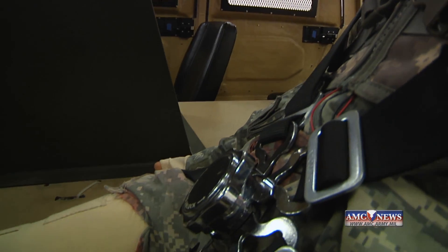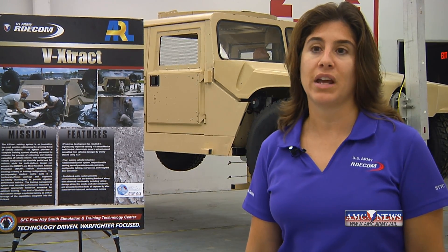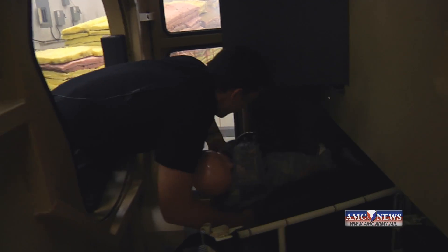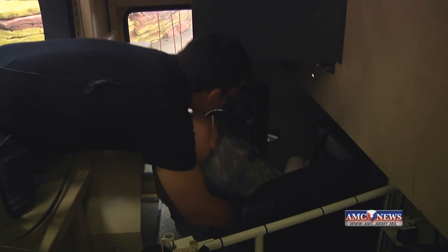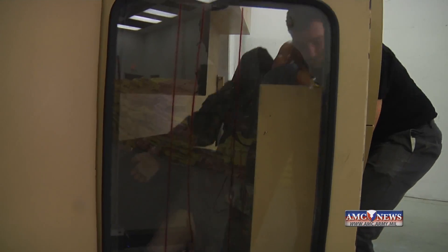This vehicle may be damaged by an IED. It may be rolled over. It may not have the traditional ways of entering — for example, the turret might be damaged, the doors might be damaged. So how can I get that injured casualty out and give them the care that they need in a timely manner? Realistic, measurable training is what the V-Extract offers.